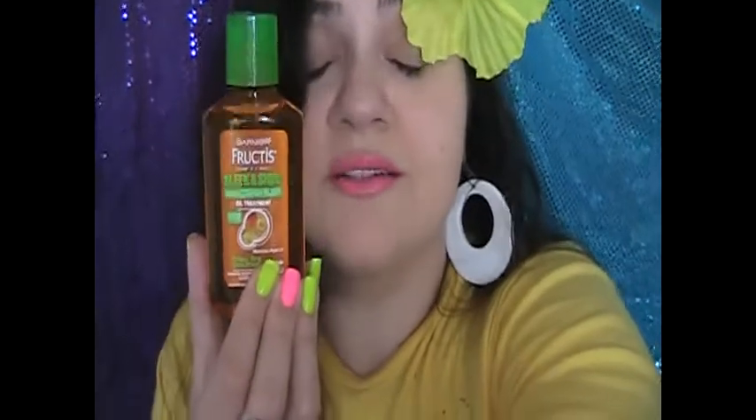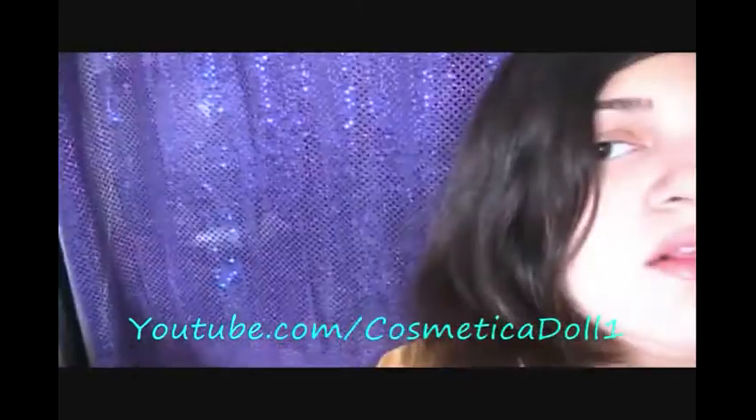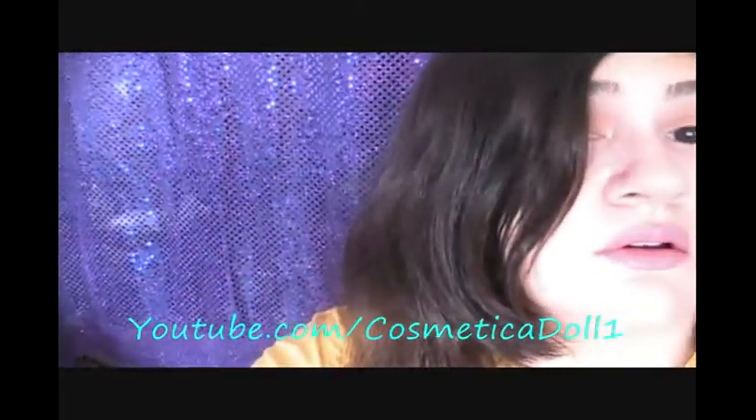This is seriously one of the best products. I'm trying to show you the shine in my hair — can you see it? It's so nice. I love this company. Trying to brush my hair to show you — can you see that shine? It is not even greasy. It's just amazing.